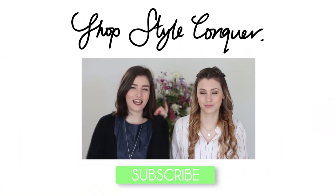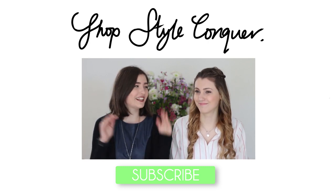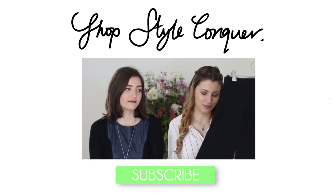Hello everyone! We are doing a haul video today, but it is not a normal haul video — we are doing a thrift haul, and it is designer thrift items. The first thing I got was this black woolen skirt.